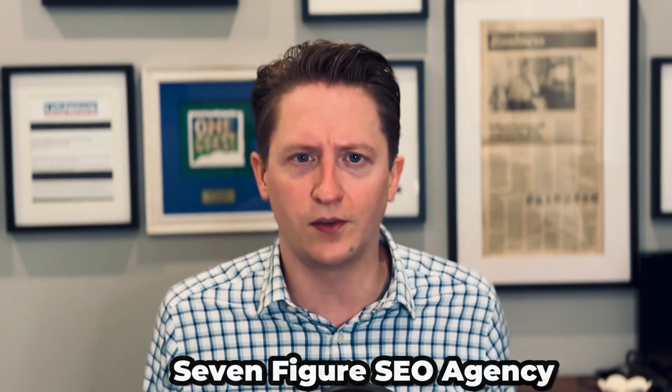Hey, I'm Caleb Elku, and in this video I'm going to break down all the tools I use at my own seven-figure SEO agency.